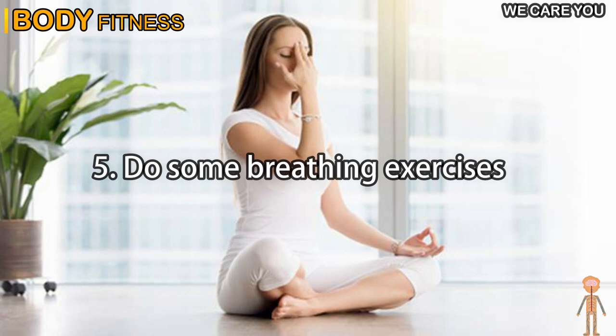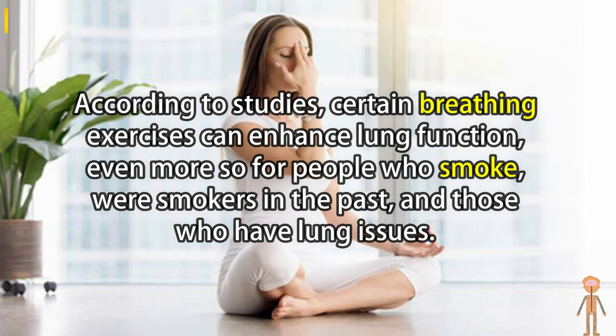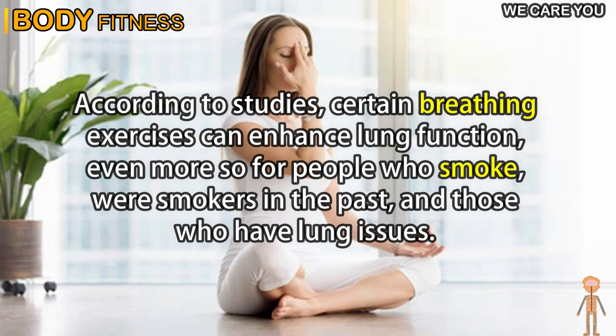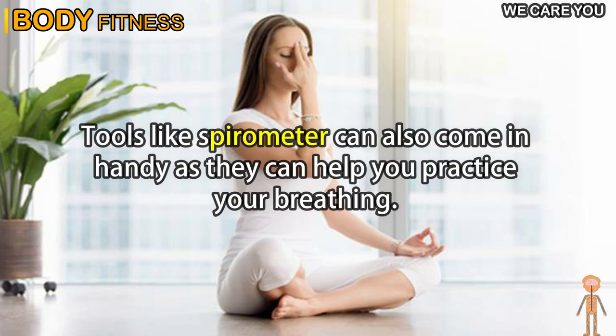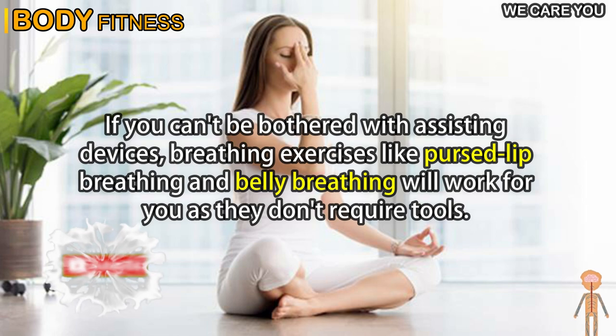Tip 5: Do some breathing exercises. According to studies, certain breathing exercises can enhance lung function, even more so for people who smoke, were smokers in the past, and those who have lung issues. Tools like a spirometer can also come in handy as they can help you practice your breathing. If you prefer not to use assisting devices, breathing exercises like pursed lip breathing and belly breathing will work for you as they don't require tools.